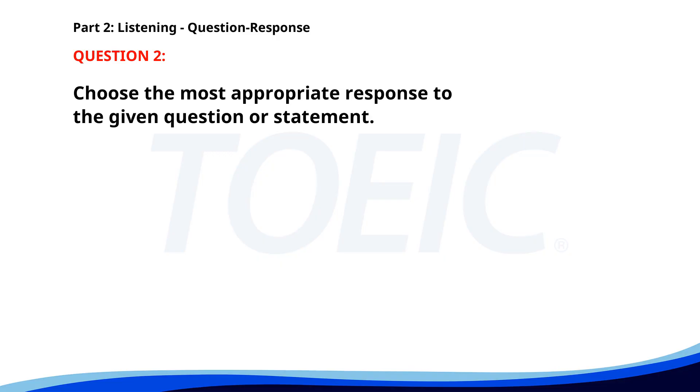Number two. Is the office open on weekends? A. Yes, from 9 to 5. B. Only on Saturdays. C. No, it's closed. The correct answer is A: Yes, from 9 to 5.